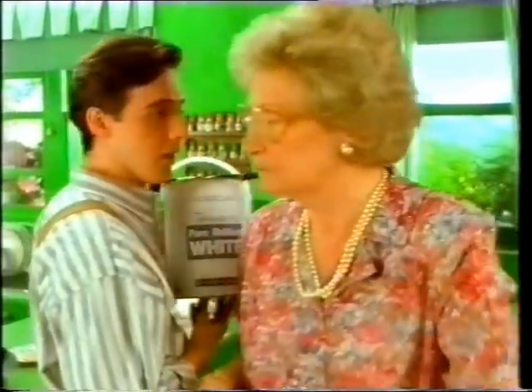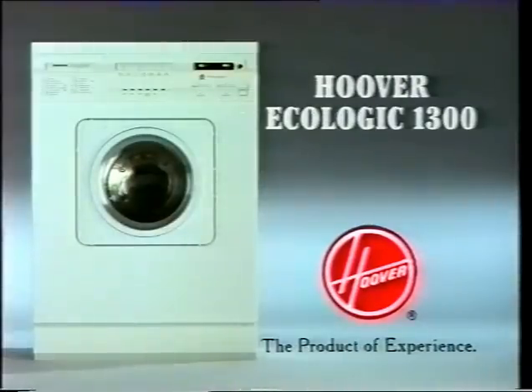Well, change my environment. The Hoover Ecologic 1300. For a clean wash and a greener wash.